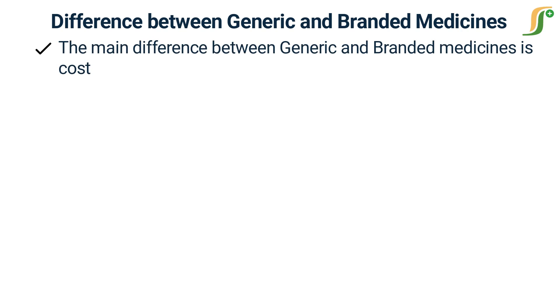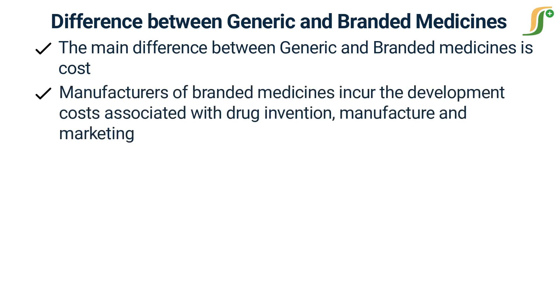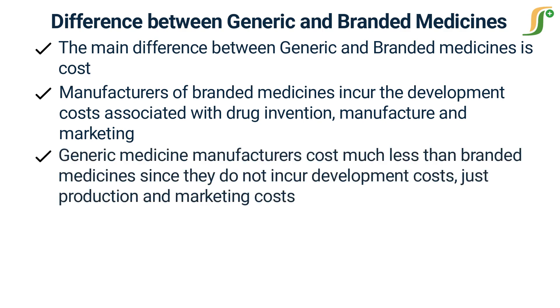The main difference between generic and branded medicines is cost. Manufacturers of branded medicines incur the development costs associated with drug invention, manufacture, and marketing. According to the Tufts Center for the Study of Drug Development, a pharmaceutical company is likely to spend more than two billion dollars in a decade developing a drug and gaining FDA approval. Generic medicine manufacturers cost much less since they do not incur development costs — just production and marketing costs.